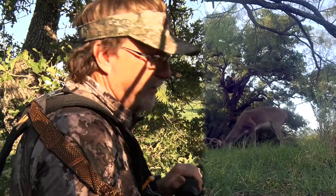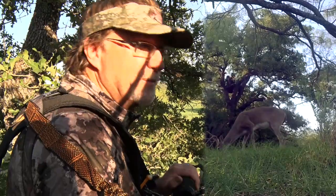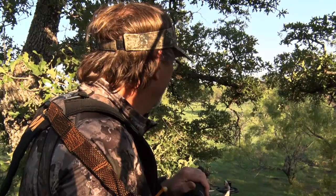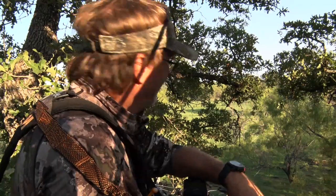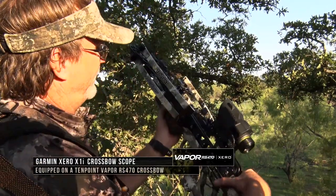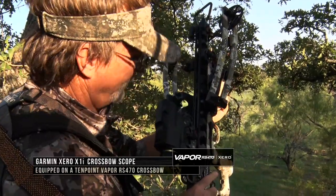I didn't shoot him right after I first ranged him because you could see his leg was back, and this will blow right through that. But when they're calm like that and they're feeding, you think you've got time — let them get that leg forward and open up. It just gives you so much more vitals. Our blood's just pouring out of that deer as he's running off. He's going to be dead right over there by that pond. That was awesome. We're shooting that 10-point Vapor, the RS-470 with the Garmin Xero scope.